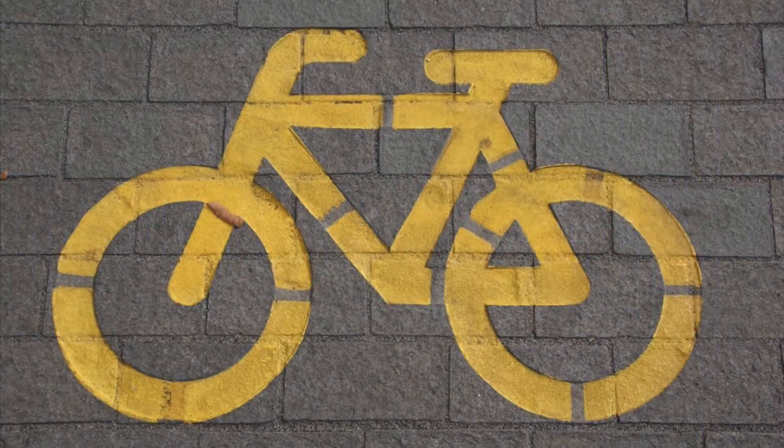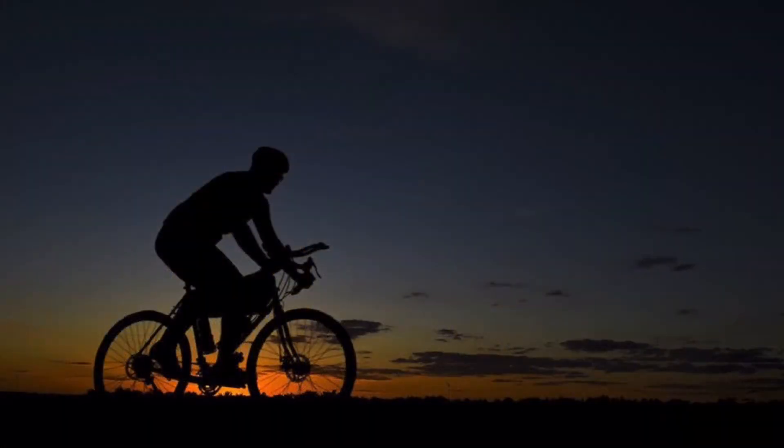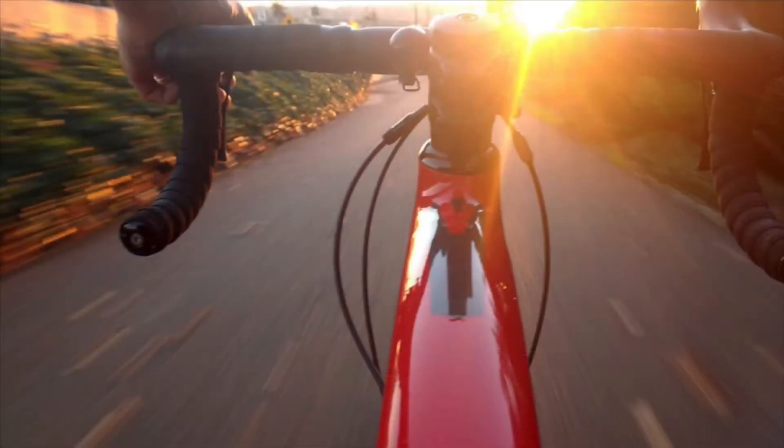Cycling. Improves leg strength, gives a good core workout, boosts mental health, prevents and manages medical conditions, improves balance, posture and coordination, and it's a low impact exercise.